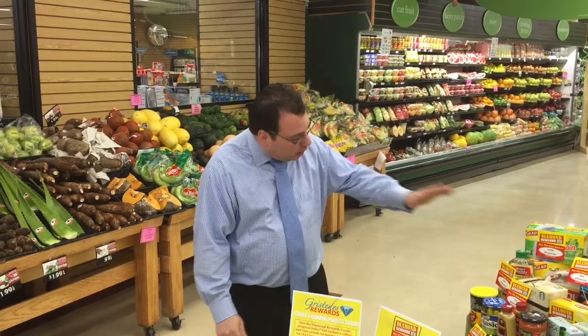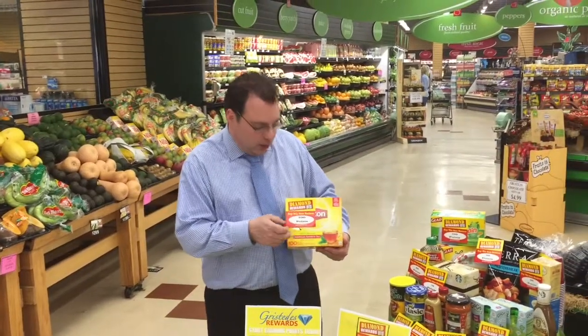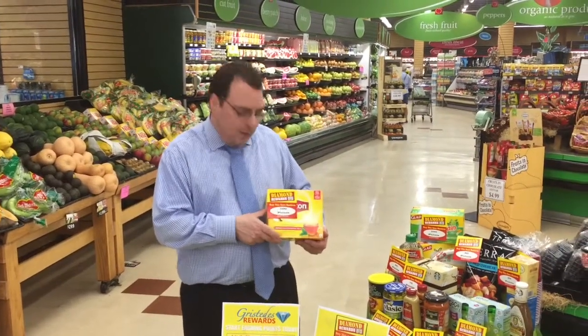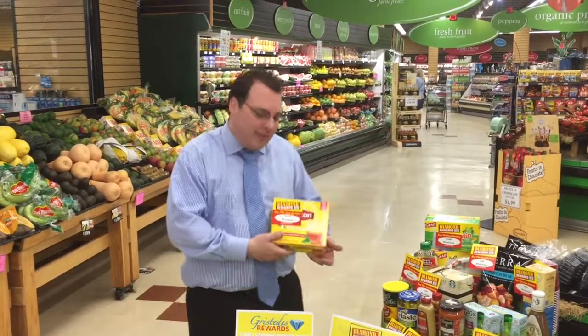We're also going to have featured items every couple of weeks where you can earn big points. For example, Lipton Tea Bags — beginning July 1st for two weeks — you buy one box of Lipton Tea Bags and you're going to get 100 points. You're 20% of the way there.